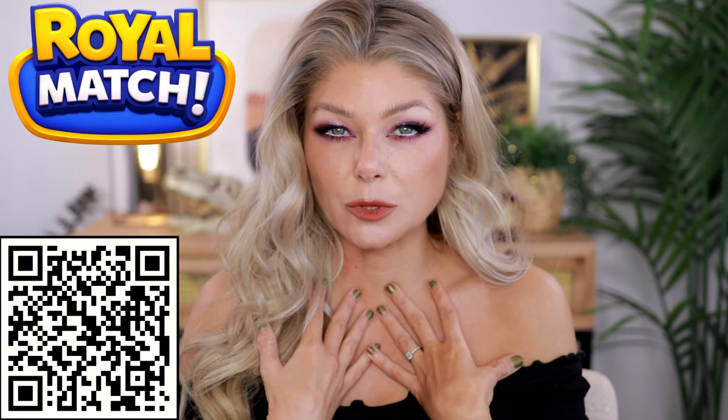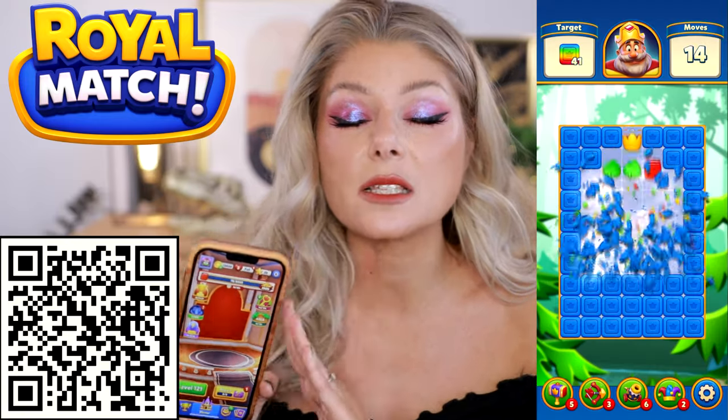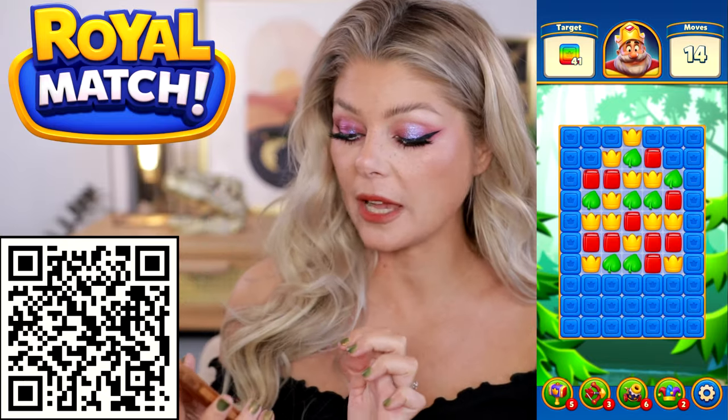It's my little self-care routine. I put on some perfume, I play a mobile game, and I just enjoy my time before going to bed. And now since I've discovered Royal Match, this is my new companion. It's such a cute game and it has some of the things that I really love with puzzle games, and it does it really well.